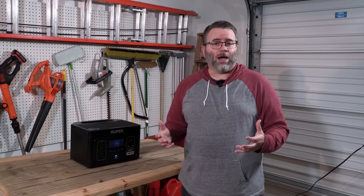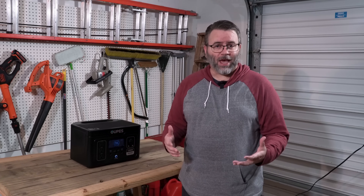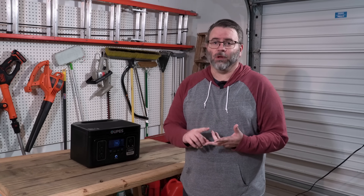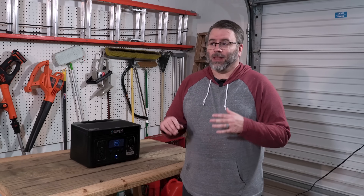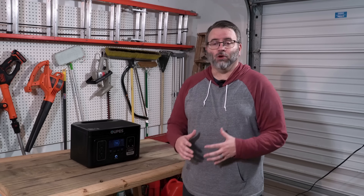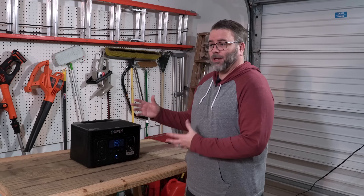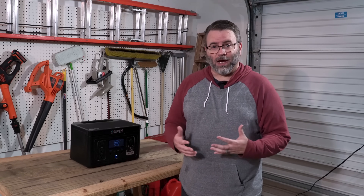In a power outage, a small power station like the Exodus 1200 can be a big help. It can keep your priority devices going, your important things running, and maybe even a few luxury items. That first day you're going to be in great shape. After that, you'll be looking at ways to recharge. No matter what, having a small power station of around a thousand watt-hours of battery is definitely a big help in a power outage.